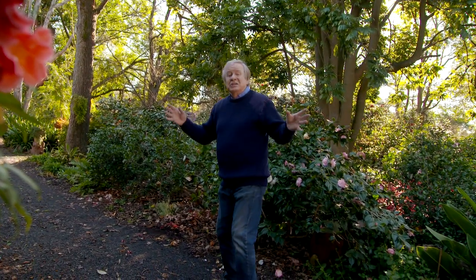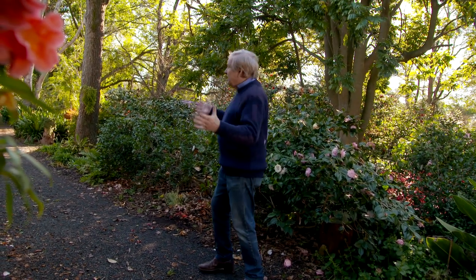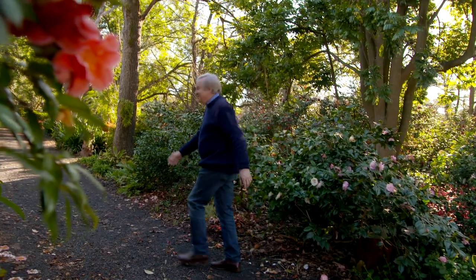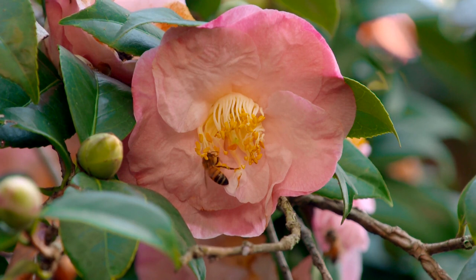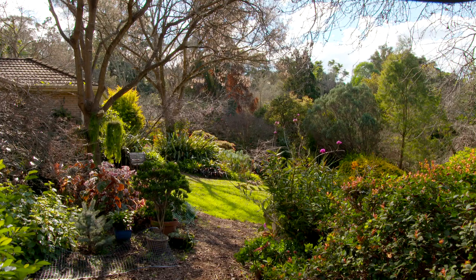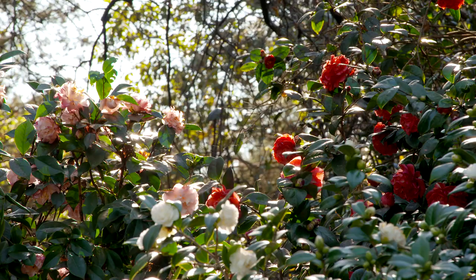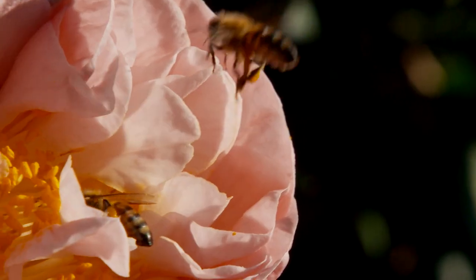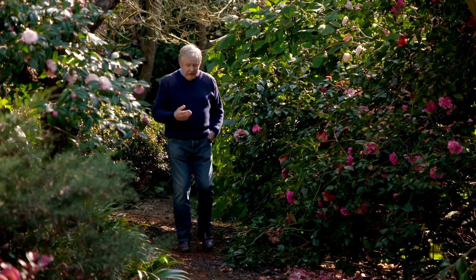Elegance is a much-loved Sydney treasure, and like all the open gardens come spring, it's just filled with inspiration. Head down the garden path and suddenly you're in a botanical wonderland. It's easy to see why the camellia is called the queen of flowers.